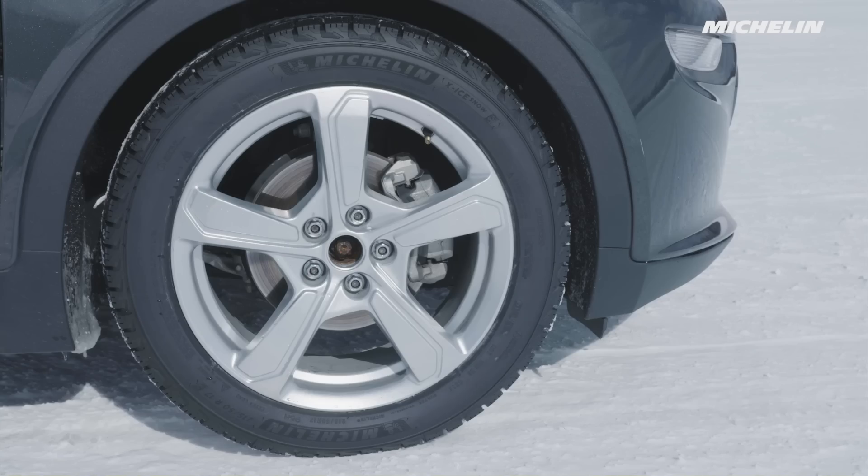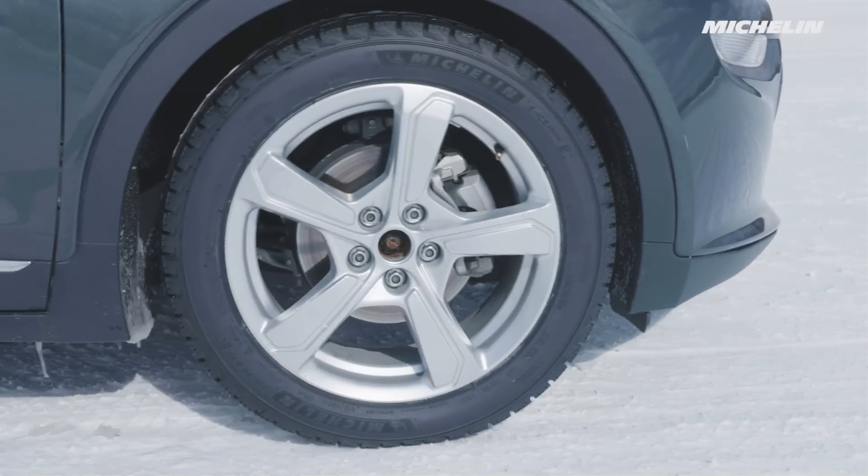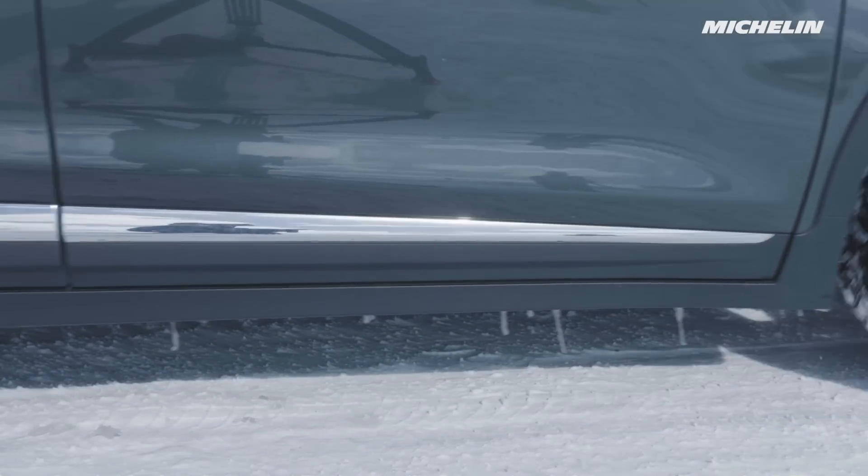We all know that EV cars have a lot of torque. With an EV, it's instant, so it's easy to spin the wheel and to lose control if you're a bit too aggressive. You really have to be gentle under acceleration when it's slippery.